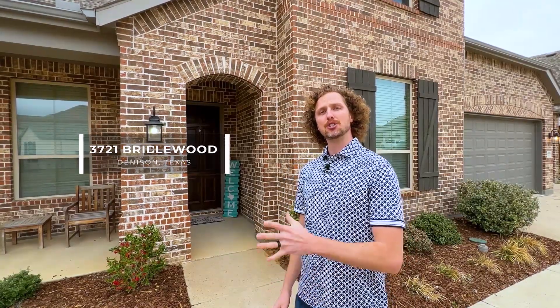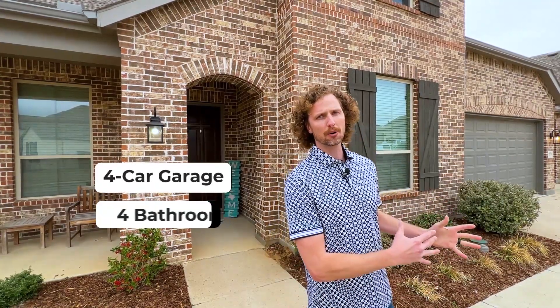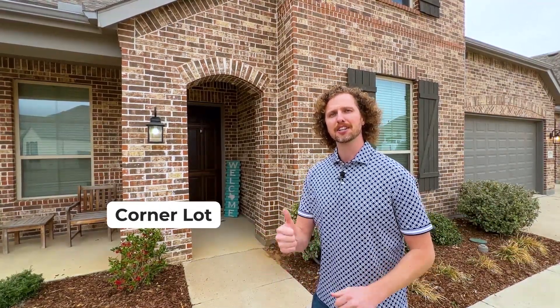This home is just over 3,300 square feet. Five bedrooms, four bathrooms. It has an amazing floor plan plus a little bit of extra space. This is a gorgeous Highland home on a huge corner lot. Let's go check it out.